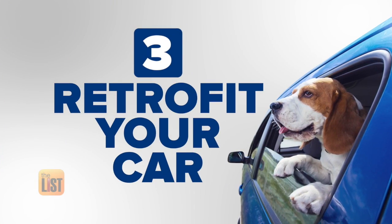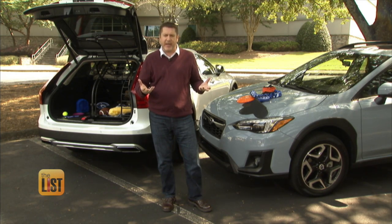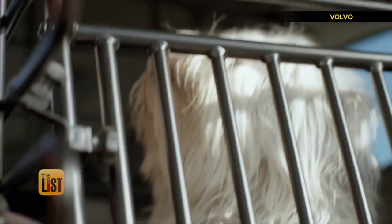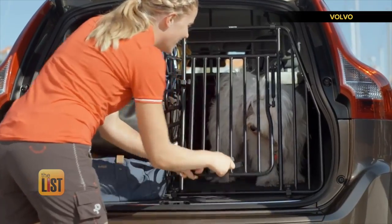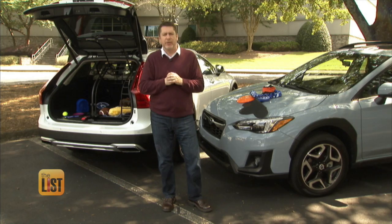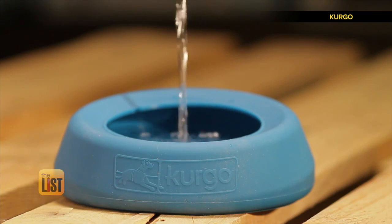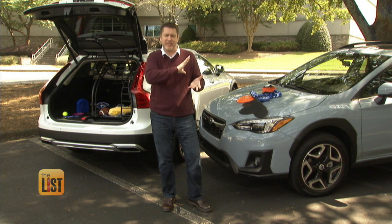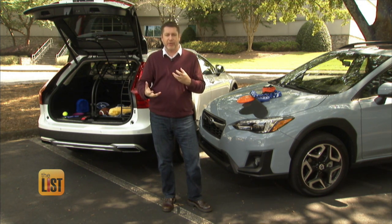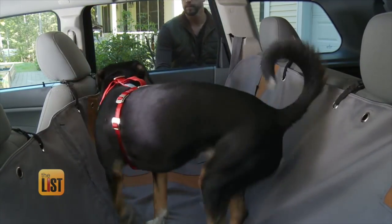If you love the car you have, at number three: retrofit your car. There are accessories you can get from the dealership, the manufacturer, or your local pet store that can make it easier to live with a dog. Volvo makes a dog gate for the trunk to keep your pup protected. You can also get a splash-proof water bowl so the dog can have water in the car without making a mess. Seat covers can help you adapt your car to your pet without getting a new car, and there are even car hammocks to protect your seats.